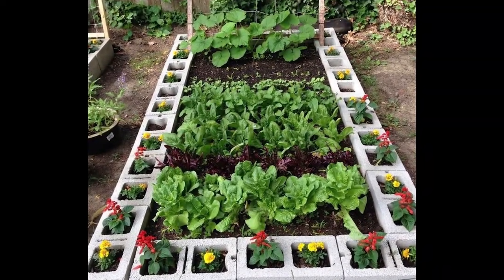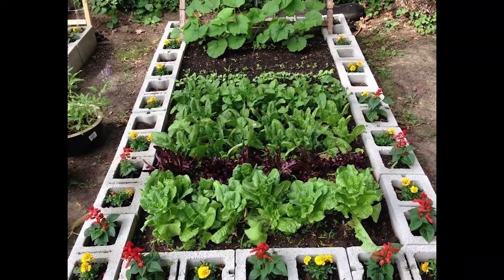Create a kitchen garden. You can grow your own veggies, berries, and herbs in your backyard by creating a beautiful outdoor kitchen garden.